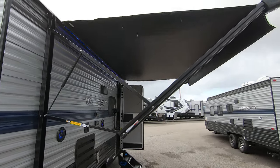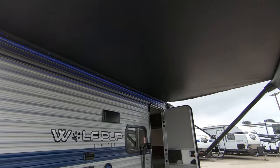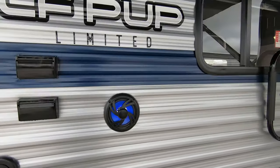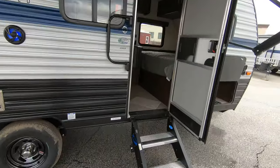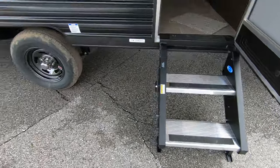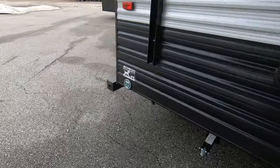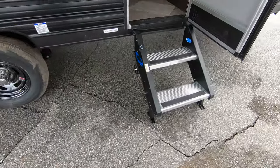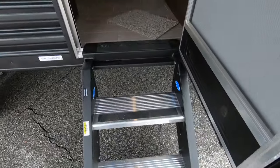Nice big full-length awning with blue LED light. Outside speakers, spot for a TV. Nice new steps. You do have the leash latch in the corner here for your pets. These steps right here will fold right up into the door, nice and sturdy.